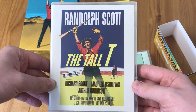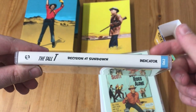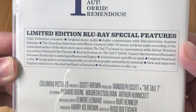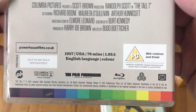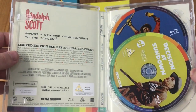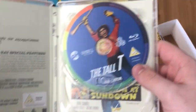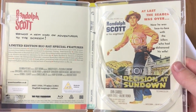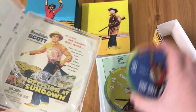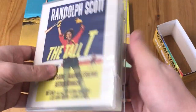Here we have the first film, which is The Tall T — very nice vintage artwork. Now because there are five films, two of the cases have got two films in them. This one gives you a breakdown of extras for each individual film. These are all region free, by the way, just in case you want to import. On the inside you've got the discs — Decision at Sundown and The Tall T. They also give you alternate artwork for Decision at Sundown so you can swap that out if you prefer.